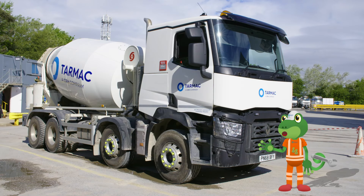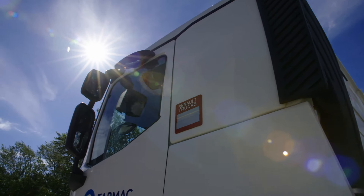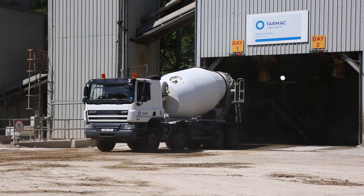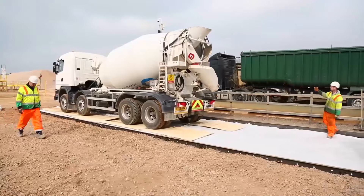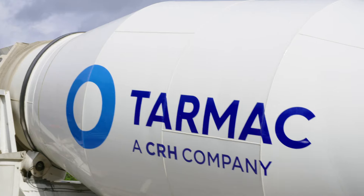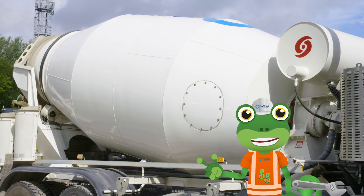Have you ever seen one of these before? It's a concrete mixer! These amazing construction trucks are used all over the world to help build roads, houses and even schools! But how do they work, and why does this big drum have to spin around? Come on, let's find out!